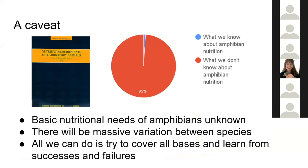Before I really go into this, I want to raise the very important caveat that very little on the whole is known about amphibian nutrition. The vast majority of what is known in terms of empirical nutritional requirements is derived from a handful of laboratory species, things like Xenopus laevis — a tiny, tiny proportion of amphibian diversity — and we know there's a huge amount of variation between species in what they eat and what their requirements are. So all we can do is think about some general principles and try to cover all the bases and learn from successes and failures as we go along.